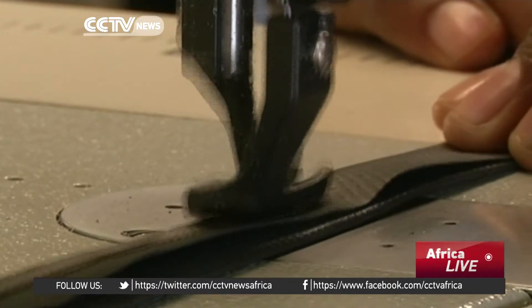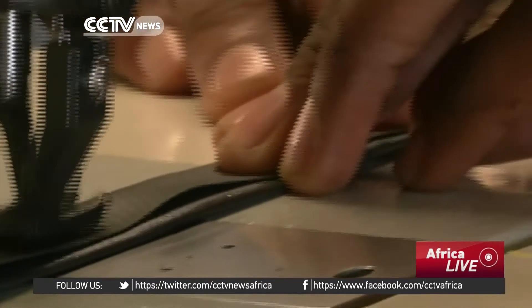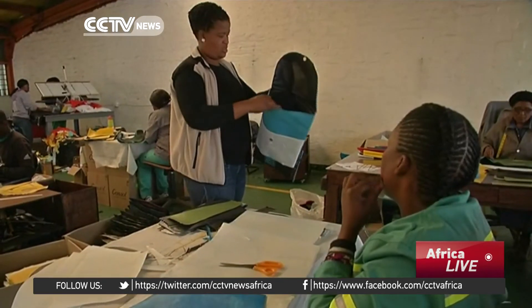Repurposed school bags plans to expand to other countries in Africa where there's little access to electricity among poorer communities. Clementine Logan, CCTV.